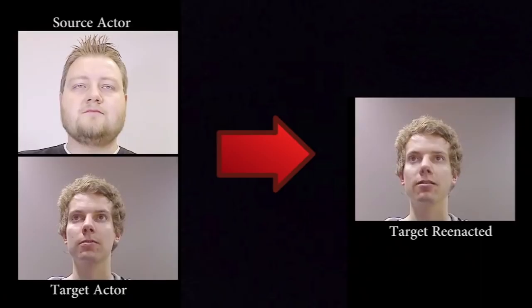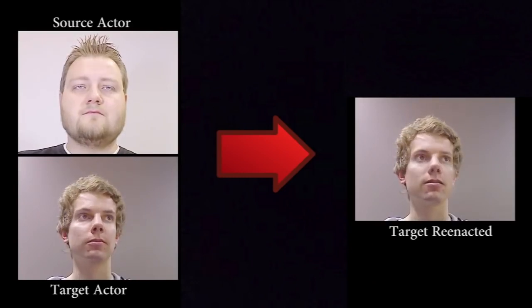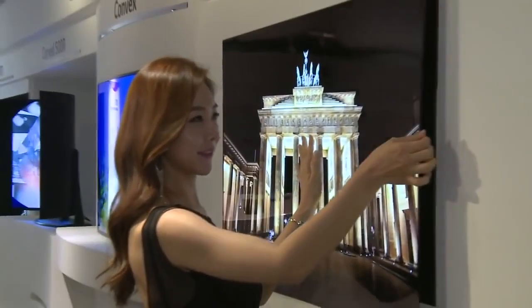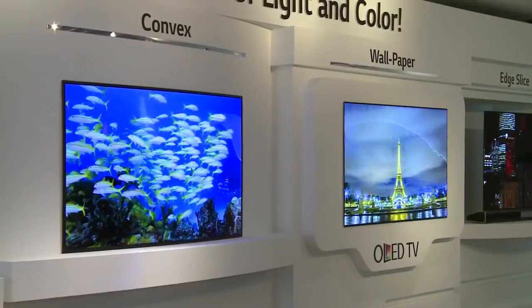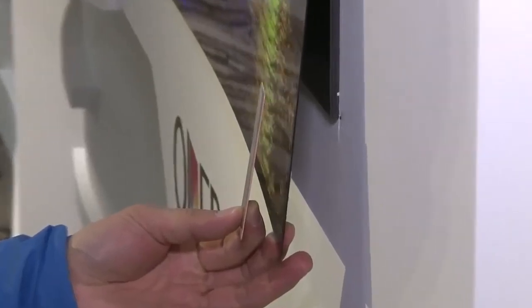Number 11: Expression Transfer — a video system that lets you control another human's expressions in real-time. Number 10: Wallpaper TV — a 55-inch OLED display that is barely 1 mm wide.